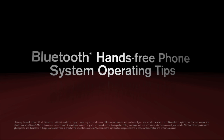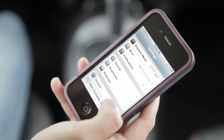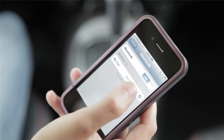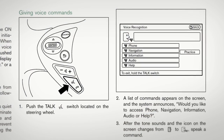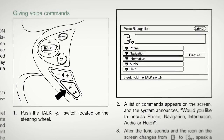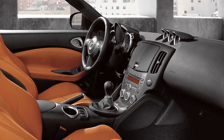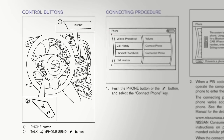Bluetooth hands-free phone system operating tips. If so equipped, the Bluetooth hands-free system enables you to make and receive wireless calls with hands-free convenience. Important details for activating and using this feature are in your owner's manual. If your vehicle is not equipped with the navigation system, please see your owner's manual for details on your Bluetooth system.